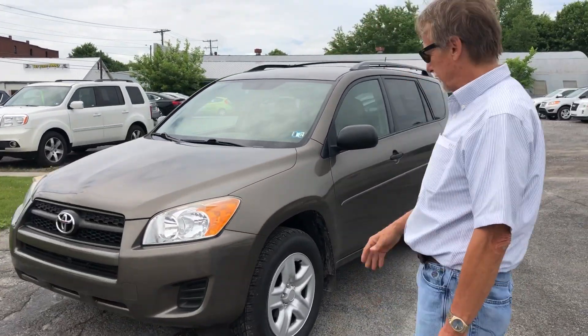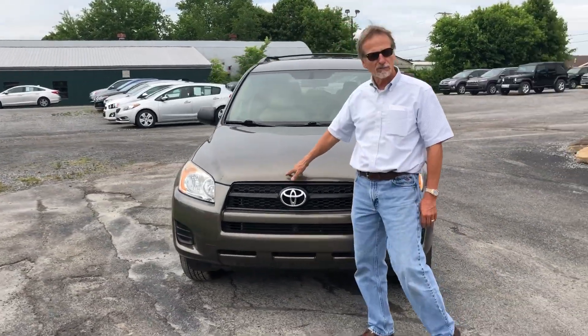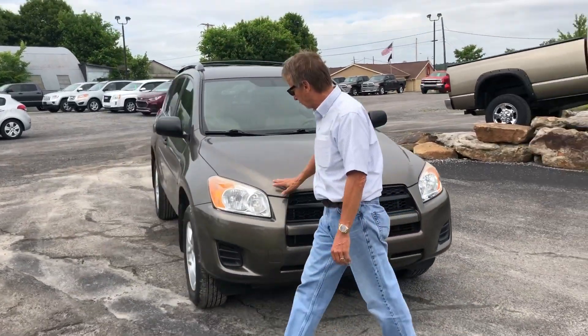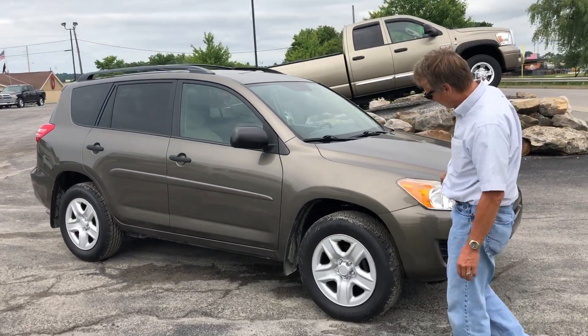Kurt Johnson here. Just 75,000 miles on this 2012 Toyota RAV4 four-wheel drive, brown metallic in color. Take a look at that — nice, nice vehicle.